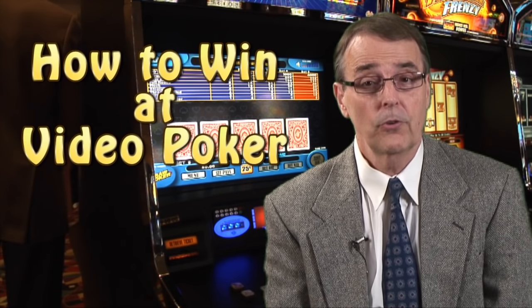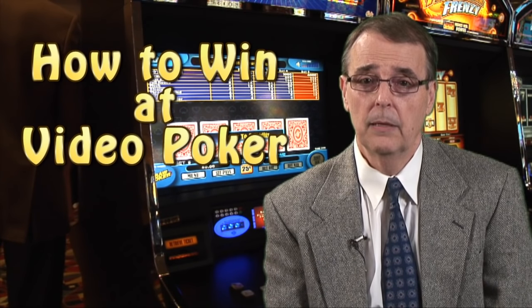Hi, and welcome to our instructional video on video poker. My name is Steve Borey and I'm the author of the American Casino Guide, which is the number one best-selling book in the U.S. on the subject of casino gambling and travel, and the only book that comes with more than $1,000 in casino coupons. If you want to know more about me or my book, just go to my website at AmericanCasinoGuide.com.